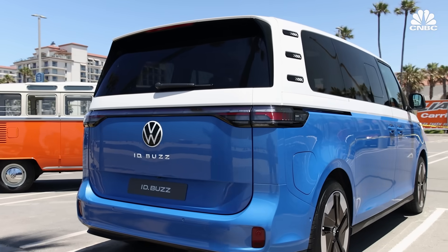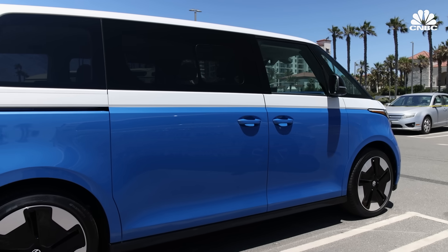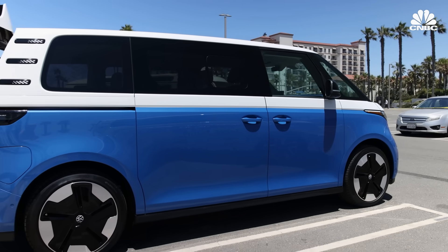CNBC dives into the evolution of the VW bus to see if it can make a successful comeback and revive the brand after a 20-year hiatus.